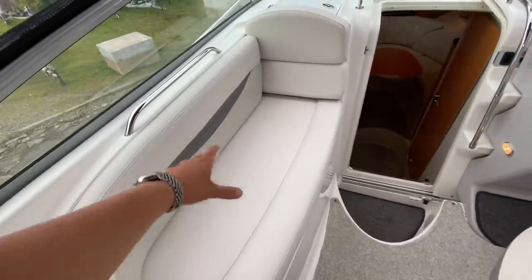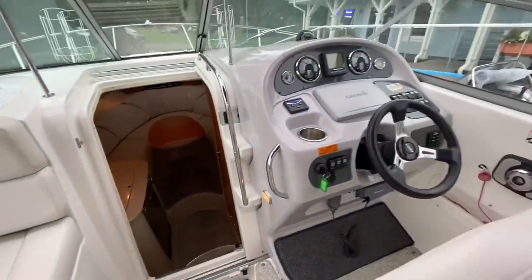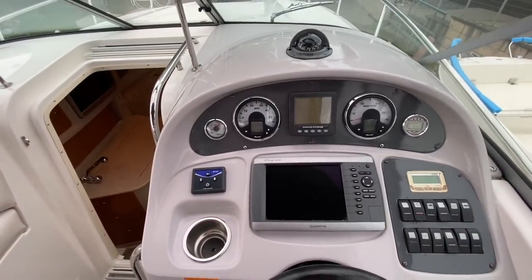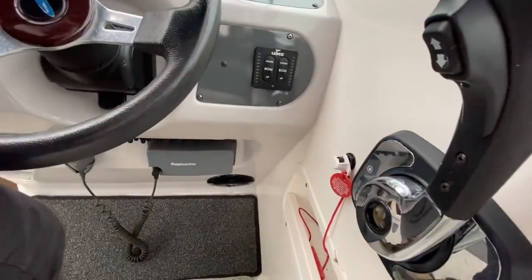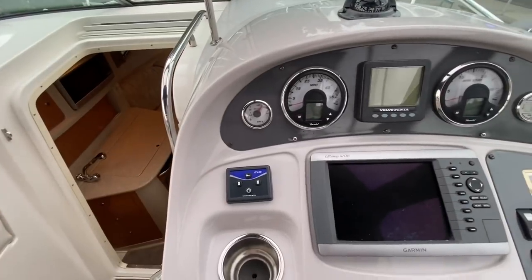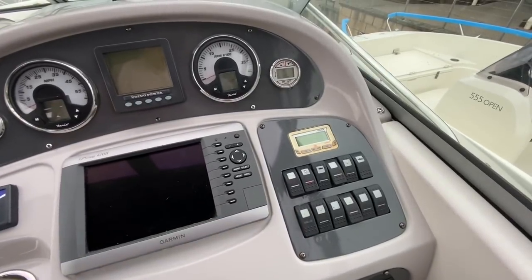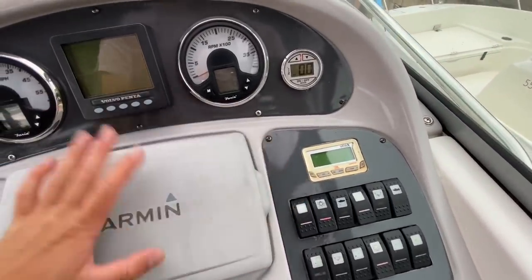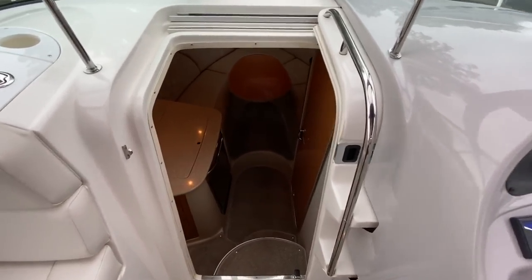We've got our chaise lounge over to the port side, and then over to starboard is the helm. The helm consists of a Garmin GPS map with GPS and chart plotting capabilities. Just underneath we've got a Raymarine VHF. We've got electric Lenko trim tabs, and then your Volvo EVC panel just tucked away in there. Horn, blower, bilge pumps, electric windlass fitted to the boat, and also the electric hatch lift.